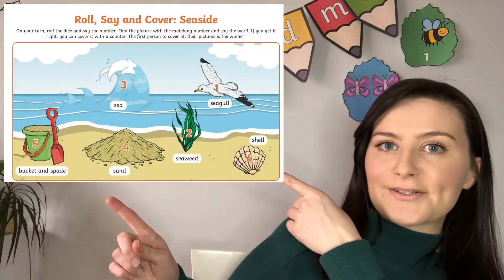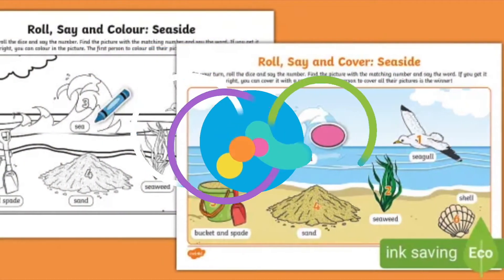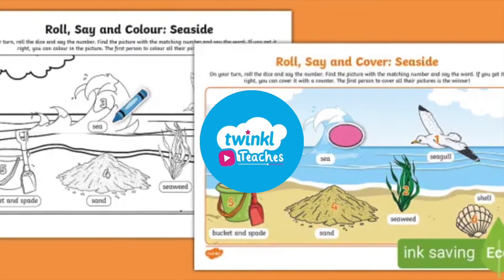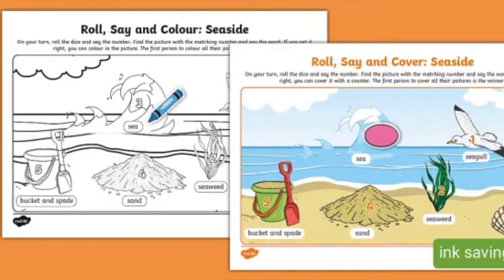Hi there, it's Fiona from Twinkl Teaches. Today we're going to take a closer look at this resource. This Roll and Say resource contains two communication and language activities to help develop new vocabulary related to the seaside.